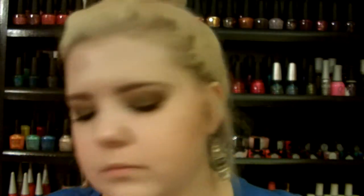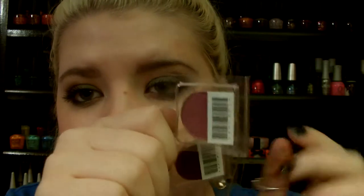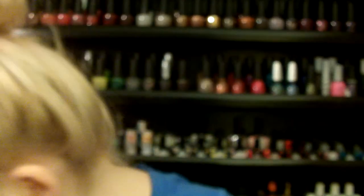This one is called Raspberry Tart — oh my gosh, this one is beautiful. It has more of a lilac tone to it. I was getting this one mixed up with Raisin Berry. Let me show the difference — Raisin Berry is just a lot darker, and Raspberry Tart is more on the lilac side, while Raisin Berry is more burgundy. Beautiful.